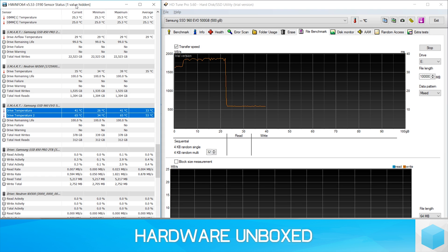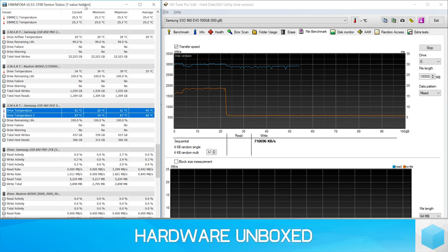That said, the throttling doesn't help put the temperatures in check, and in our 100GB transfer test, temps peak at 90 degrees. So, while it's possible to write around 20GB of data at over 1.5GB per second, going beyond that reduces the throughput to around a third of the original performance.